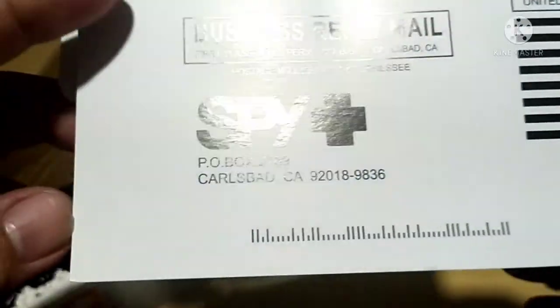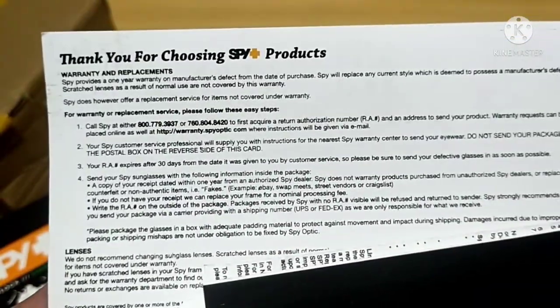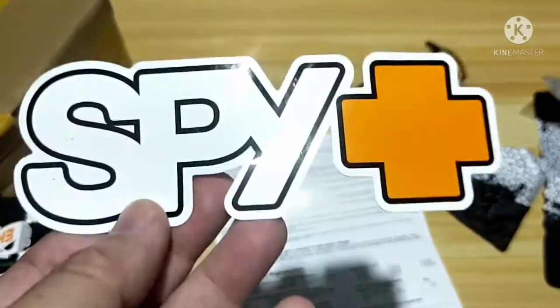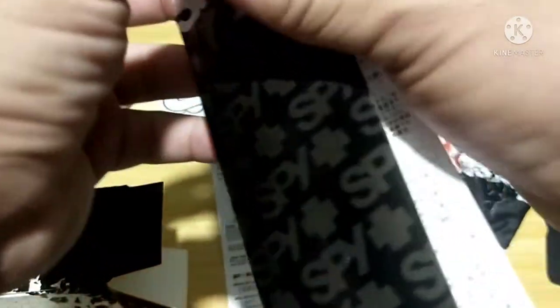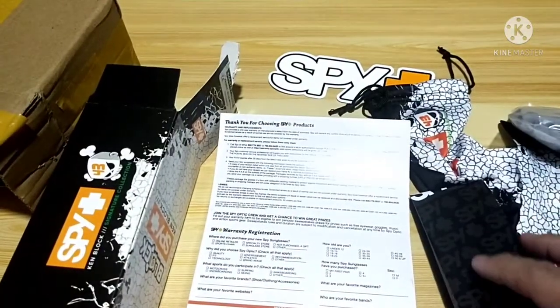There's a business reply mail card. Thank you for choosing Spy Plus products. It also comes with a Spy Plus sticker — salamat, Spy Plus! At salamat, Shopee! There's also an instruction manual and care guidelines on how to use your sunglasses. Amazing! So that is the complete contents of the Spy Plus packaging from Bingo Fashion.